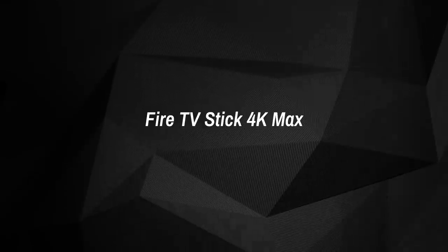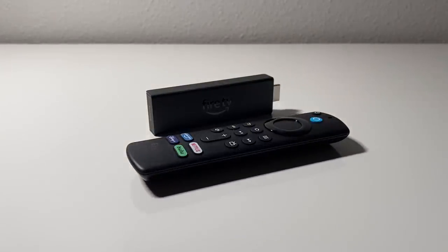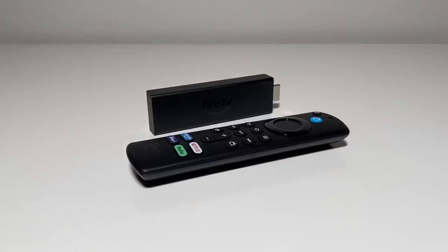Fire TV Stick 4K Max. Over on Team Fire TV, the recently released Fire TV Stick 4K Max shares the same basic form factor and dimensions as its predecessor, the Fire TV Stick 4K. And both models are slightly larger than the non-4K Fire TV Stick and Fire TV Stick Lite.